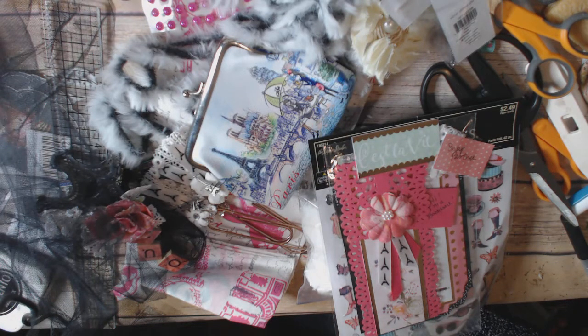Hi everyone, this is Cindy Crane at the Heart, and today I'm here to share my album that I received from my swap partner for the Romance in Paris swap that Rosa Kelly Scrapbooking was hosting on her channel.